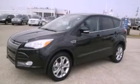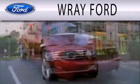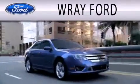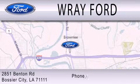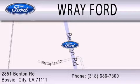Please call today to reserve this vehicle for a test drive. Ray Ford is dedicated to doing everything possible to ensure that the experience you have selecting your next vehicle is as pleasant as possible. We are located at 2851 Benton Road in Basler City.